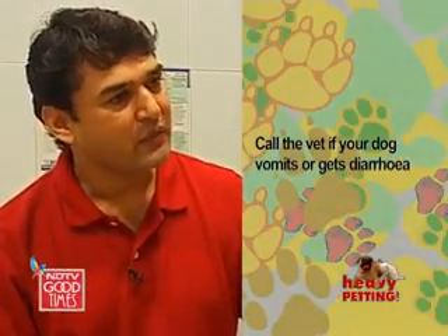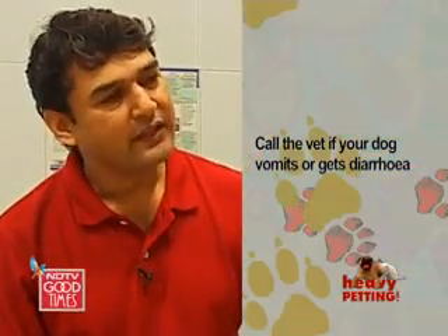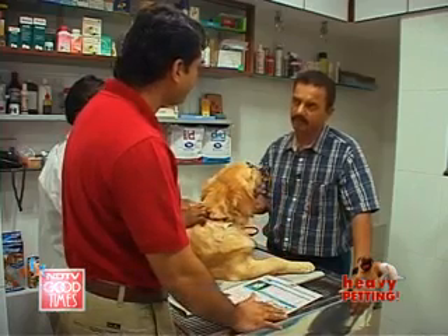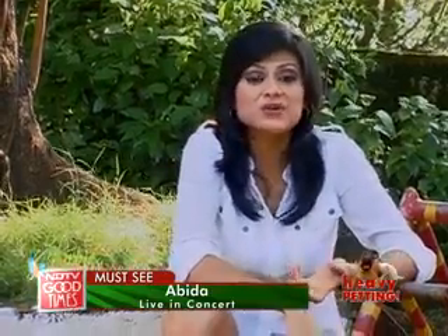If there is a single vomit or a diarrhea bout happening, you must immediately let your vet know. Don't let it go unattended. In case of any doubts, please feel free to contact me. Yes, and we should definitely help her out anytime. So now you know how you can monitor your pet at home.